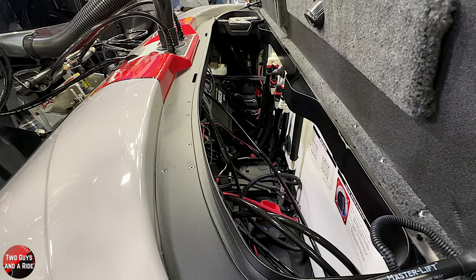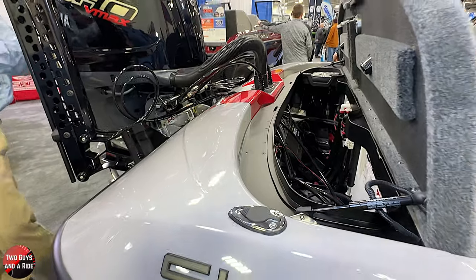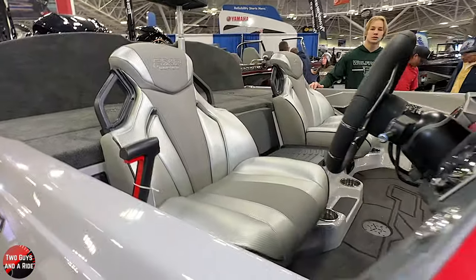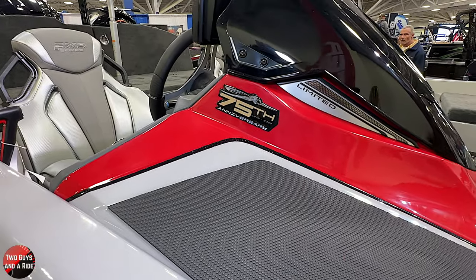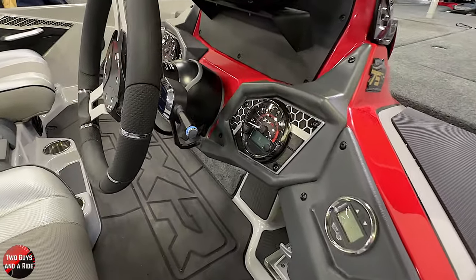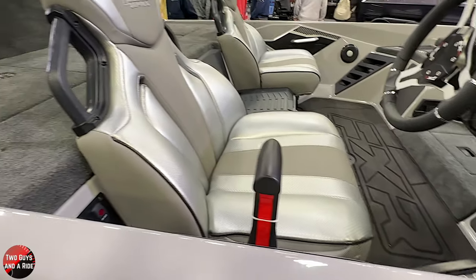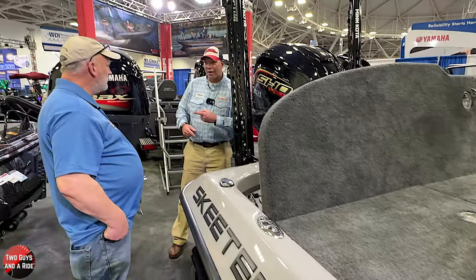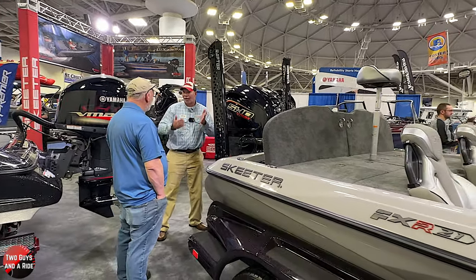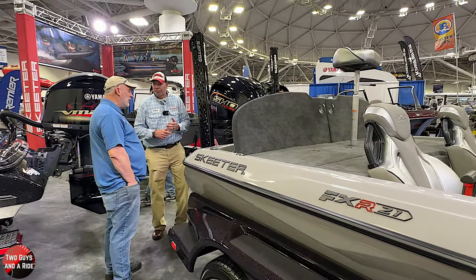What impresses me most about Skeeter boats: one, they've been building boats for 75 years—longest in this building in fiberglass. The engineers have been with them for decades. They live for and thrive on a challenge; the best thing you can do is tell them they can't do something, because they do it and exceed your expectations. The things you and I find profound—they've been preparing for it. They're five years ahead of where we're standing right now, building for it as we speak. They're not surprised by it.